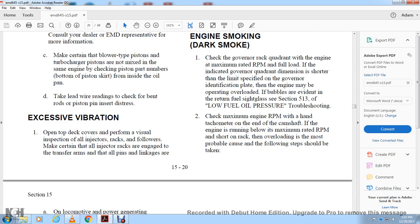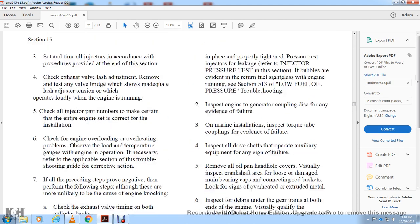Excessive Vibration on the Top Deck: Perform a visual inspection of all injector racks and followers. Make certain all injector racks are engaged with the transfer arms and that all pins and linkages are properly in place. Pressure test injectors for leaks — refer to the injector pressure test section. Check for bubbles in the return fuel side glass with the engine running, and refer to section 5B low fuel oil pressure troubleshooting. Inspect the engine-to-generator coupling for signs of failure. On marine installations, inspect the torque coupling for absence of failure. Inspect all drive shafts operating auxiliary equipment for any sign of failure.